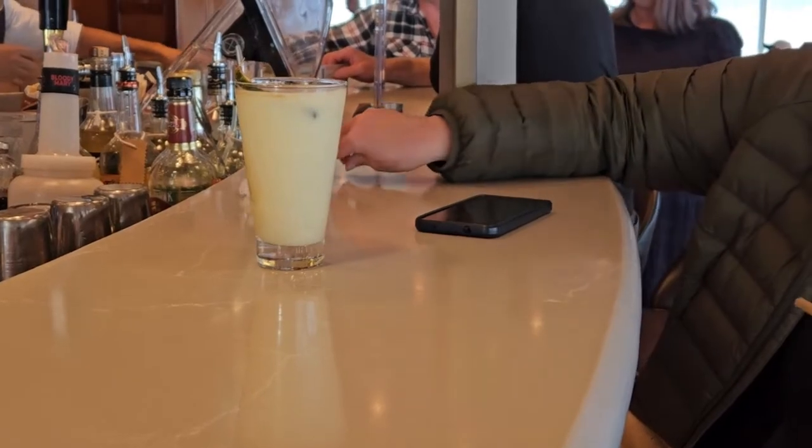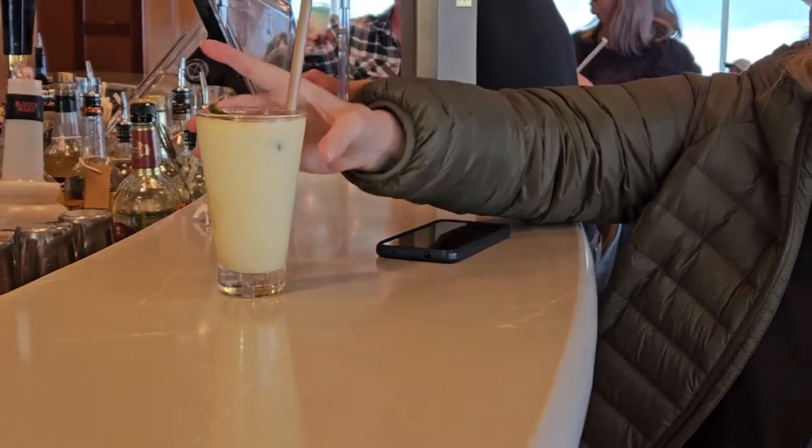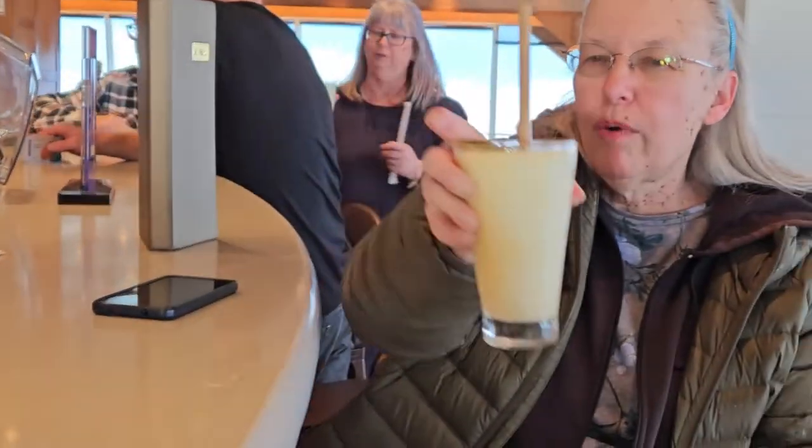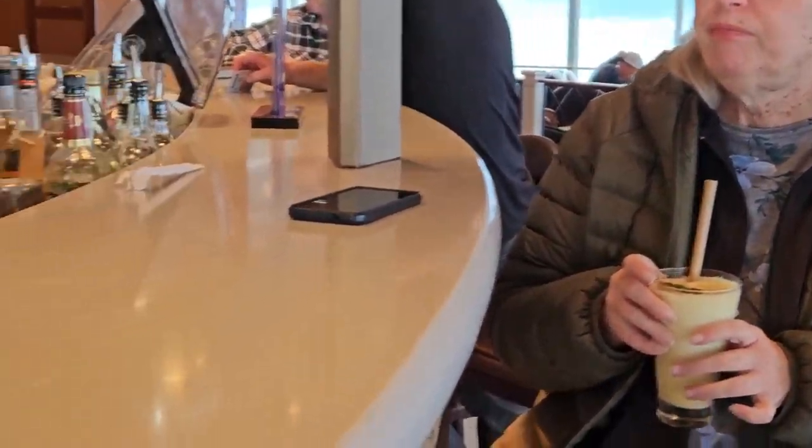Some of the best drinks right here in Spinnaker's. We're waiting for Leslie to give us a taste test on her piña colada. She gets the thumbs up on that.